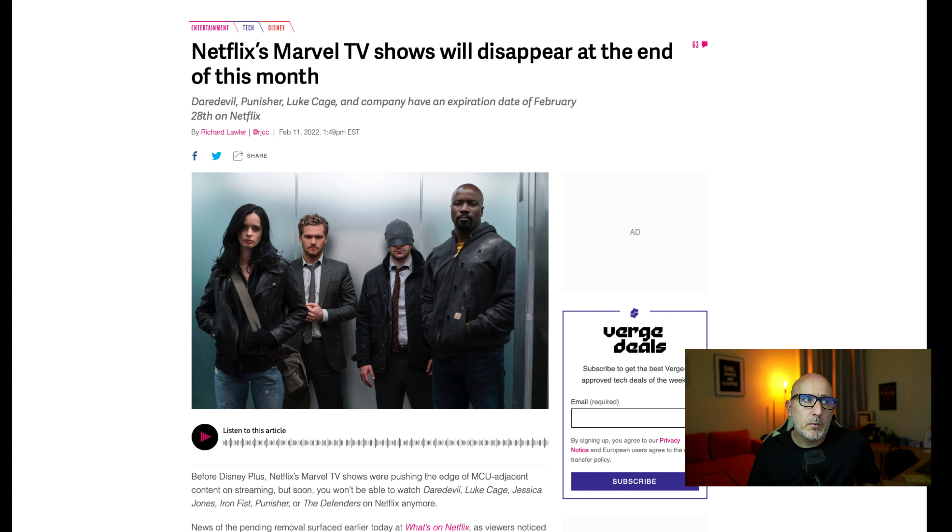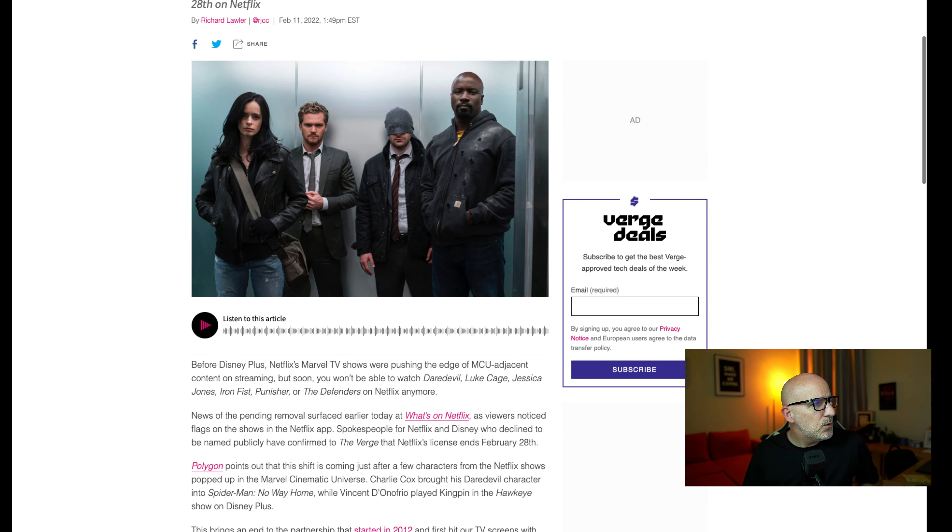If you're a Marvel fan you will have probably watched one of the numerous TV series that have been on Netflix — well, the bad news is that they will disappear later this month. Before Disney Plus, Netflix Marvel TV shows were pushing the edge of MCU-adjacent content on streaming, but soon you won't be able to watch Daredevil, Luke Cage, Jessica Jones, Iron Fist, Punisher, or The Defenders on Netflix anymore.